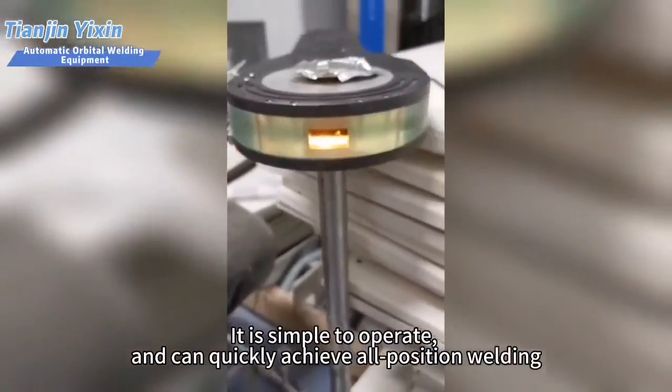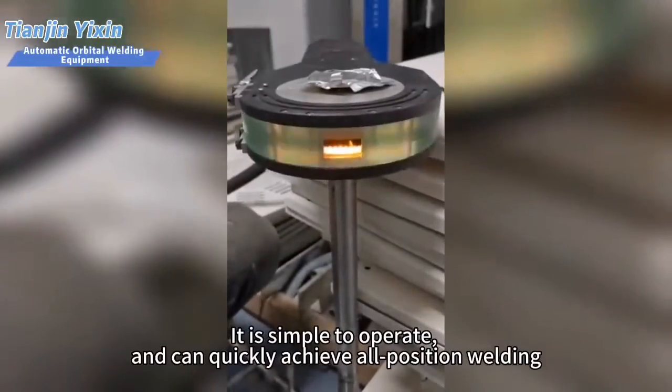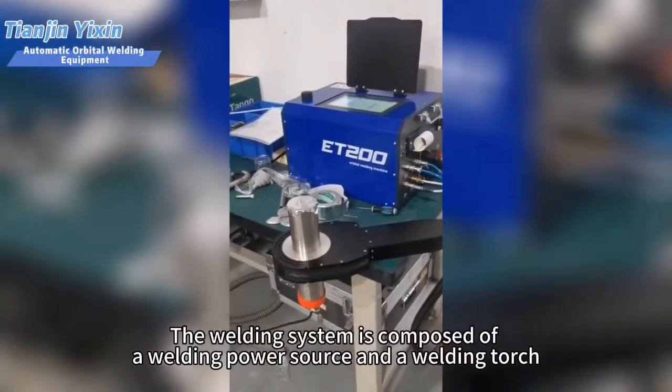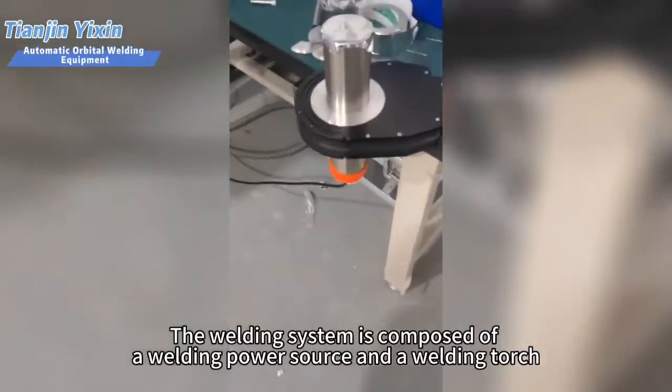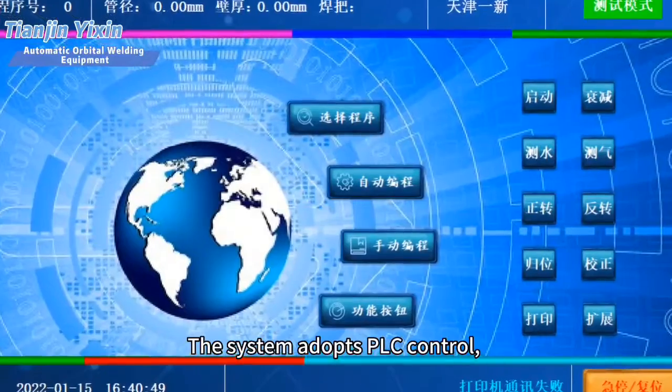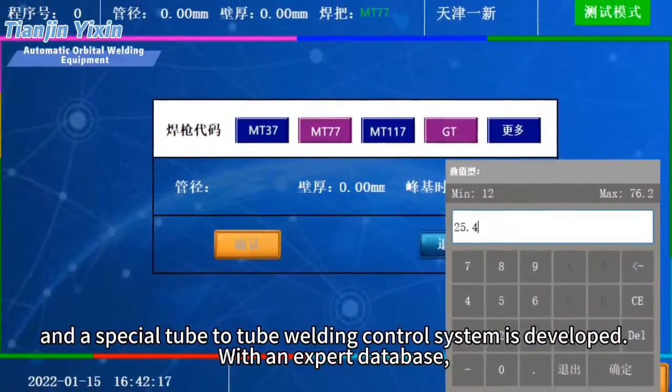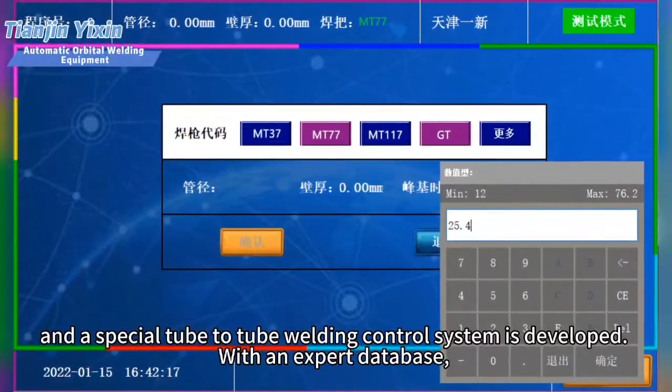It is simple to operate and can quickly achieve all position welding. The welding system is composed of a welding power source and a welding torch. The system adopts PLC control, and a special tube-to-tube welding control system is developed with an expert database.